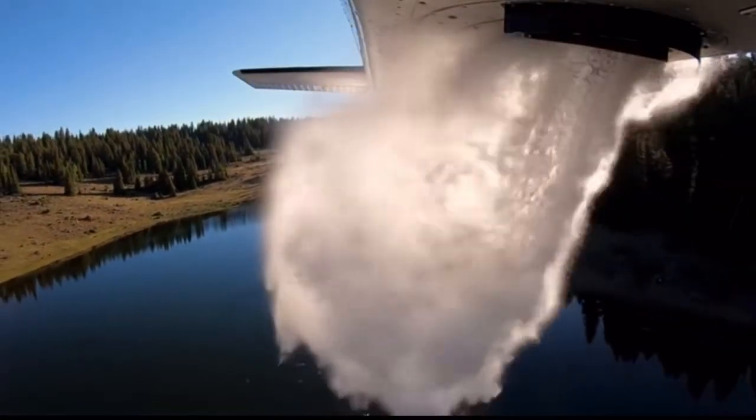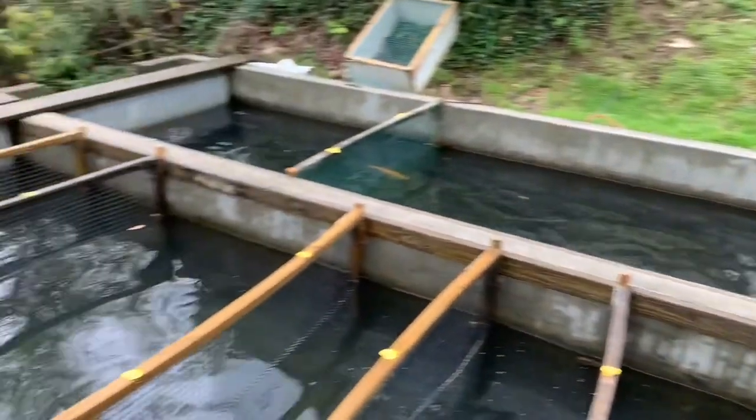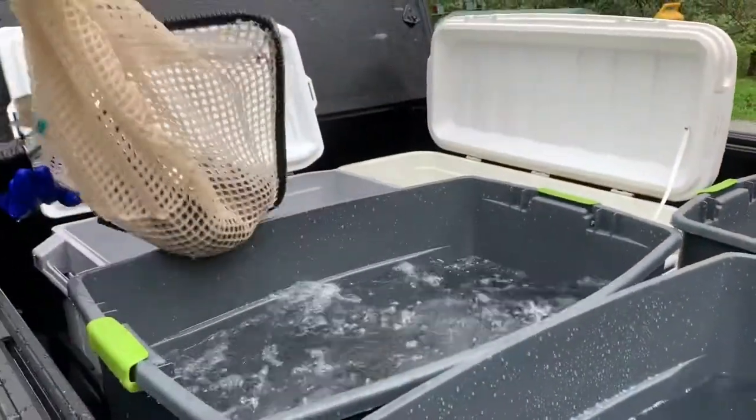They drop about 35,000 fish in a single flight. And the second way I know of is that there is a truck that has a big tank and the fish are inside of it. And then there is — they put them into a bag, right? These fish are just babies. Oxygenated bag. Transport them into their new home.